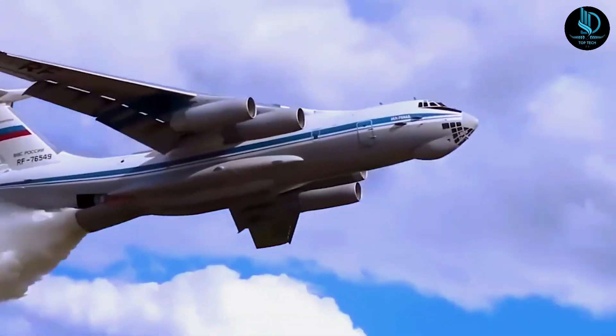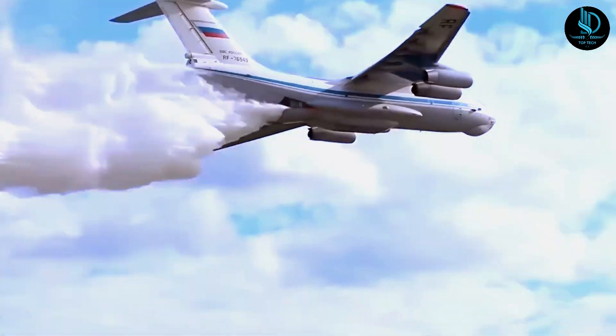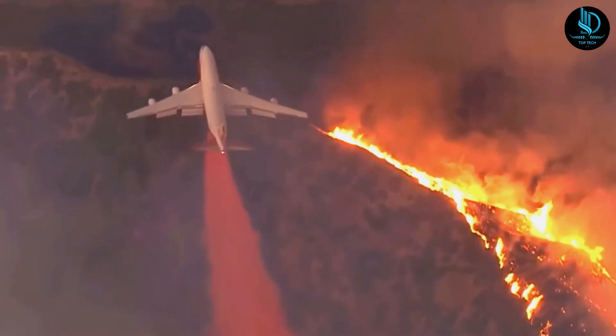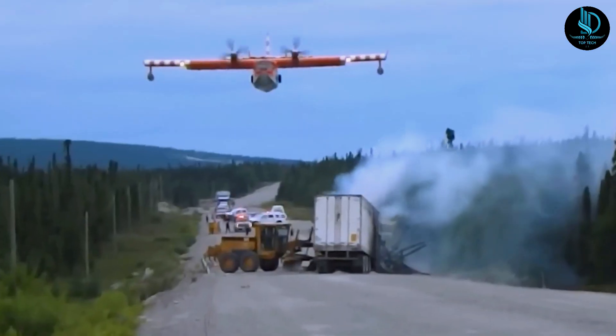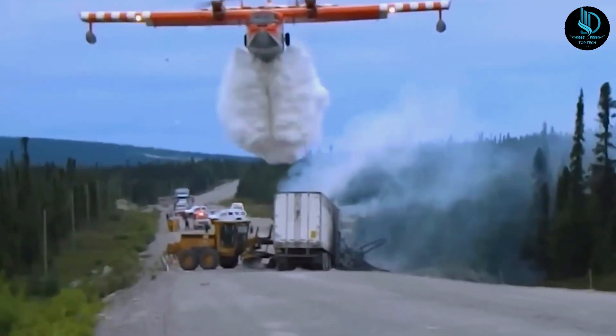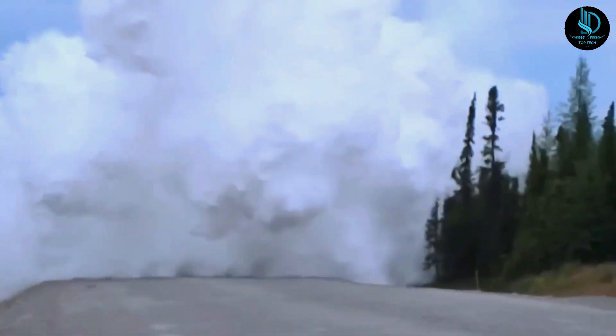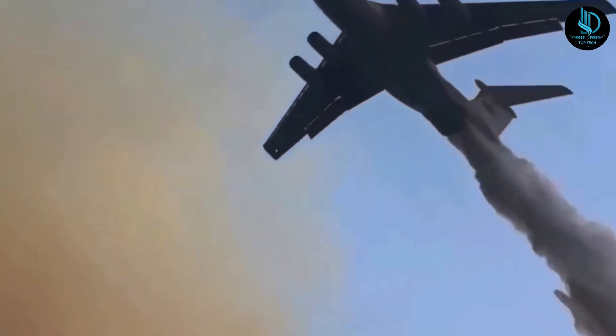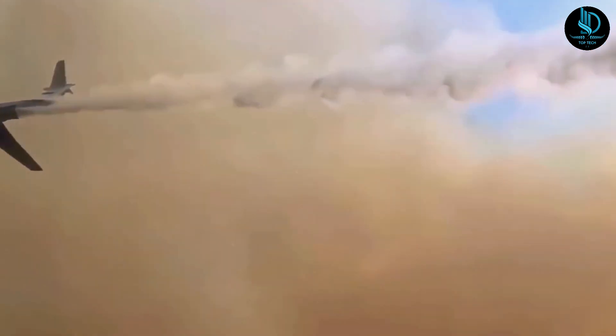Firefighting planes, also called water bombers or air tankers, are vital in combating wildfires. These aircraft showcase remarkable agility and precision, dropping water or fire retardants to control and extinguish forest fires. They assist ground crews, especially in areas that are hard to access or when fires spread rapidly.